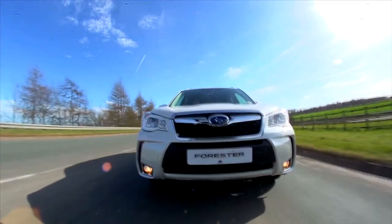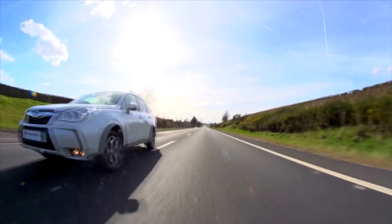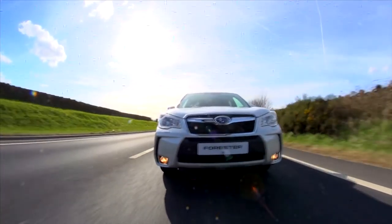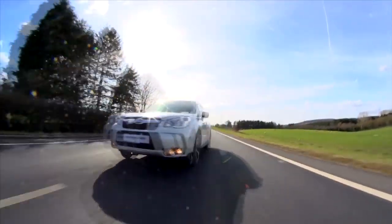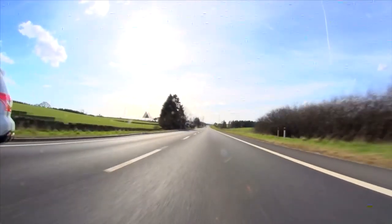The Turbo XT is no slouch either. With this two-litre turbo under the bonnet you've got 240 PS of power — that's 350 Newton meters of torque. Plant your foot hard down, the Lineartronic finds the best revs and away you go. And if it's sprint power you're after from the traffic lights, the XT has a 0-62 time of seven and a half seconds.